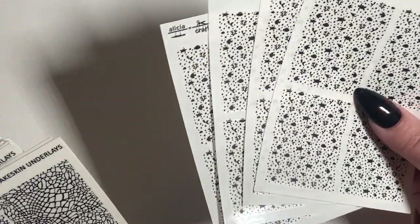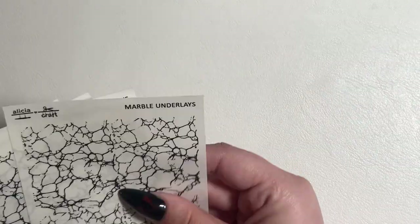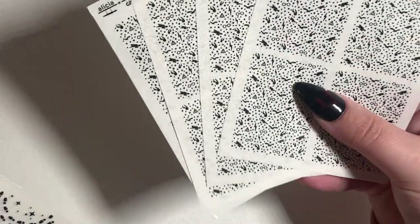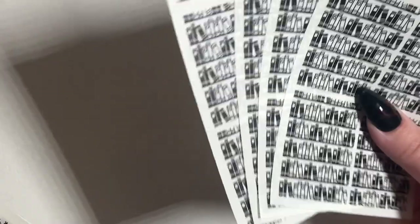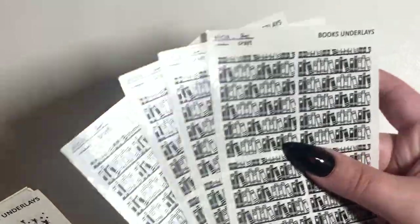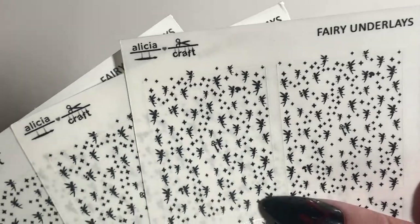We've got knit underlays, chain link underlays, mermaid ones — oh my god — snake skin, marble — I know I have my own marble but I wanted hers too. I got the wizard ones with this pattern, this one with footprints, and this one with the snitch, so cute. Then I got the books underlays — I just started reading again so that works out. They're so cute.